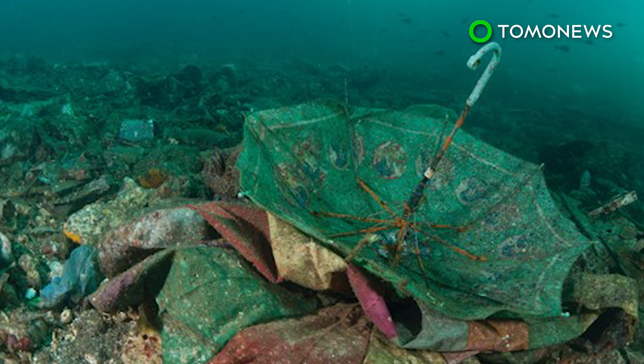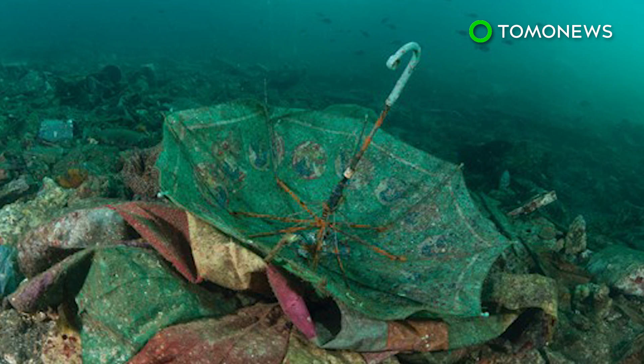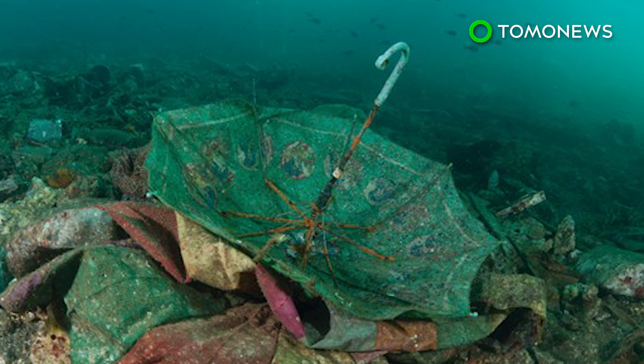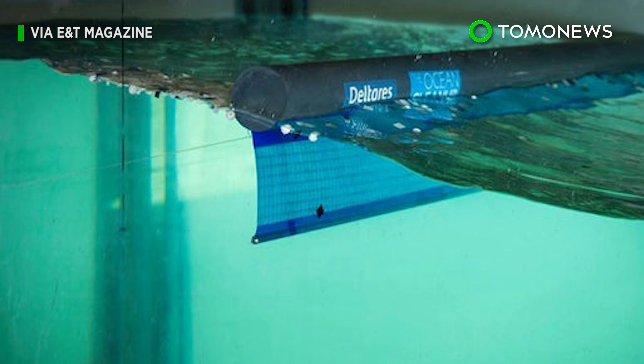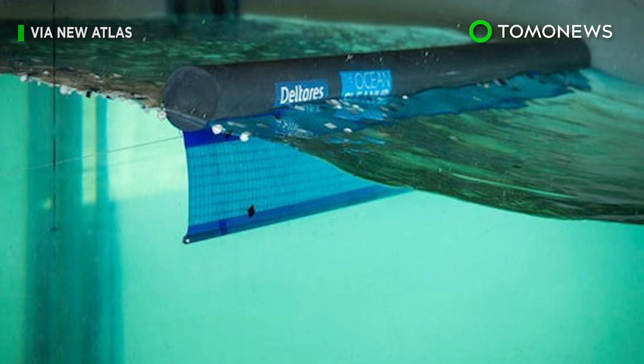The group plans to deploy up to 50 systems and expects to collect 50% of the trash in the Great Pacific Garbage Patch in just five years. Ocean Cleanup's first pilot parts are now in production and will begin testing off the west coast of the U.S. by year's end.